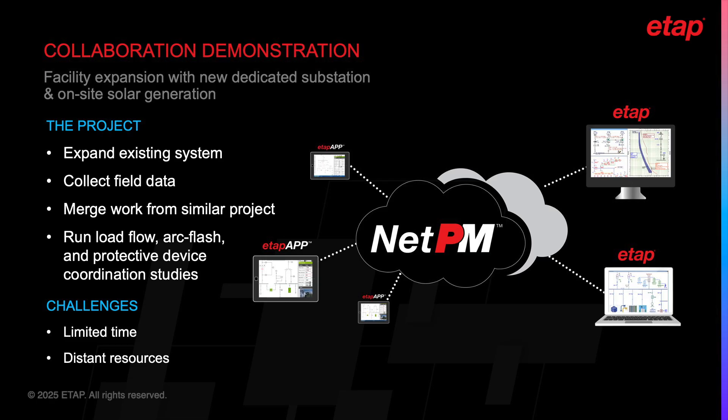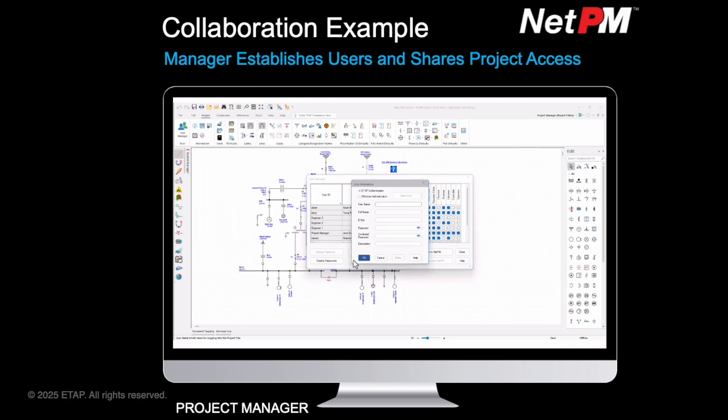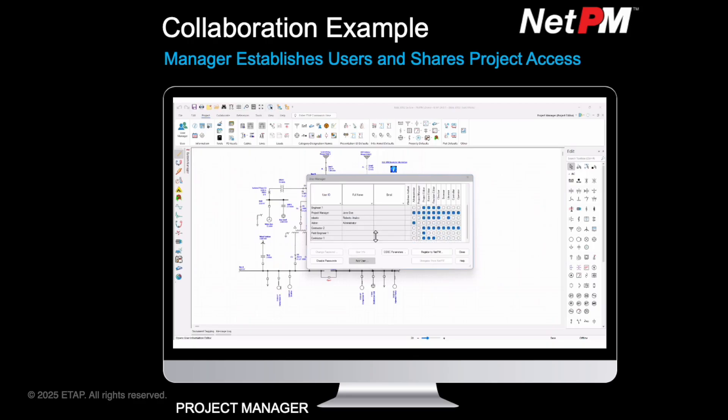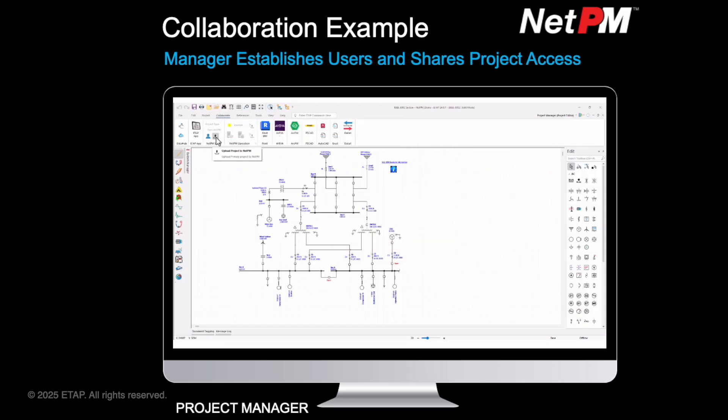Next, let's switch over to ETAP and step through an example case where NetPM is used to help a team collaborate on a project. In this example, a power system design firm has won the opportunity to expand the electrical network of a facility to include a new dedicated substation along with on-site solar generation. A team is put together that needs to develop the building's electrical-digital twin, collect field data to verify modeling consistency, incorporate the switch row design from a prior project, and conduct analyses including load flow, arc flash, and protective device coordination. Time and resources are limited, so portions of the work must be outsourced to private contractors in different parts of the country. As the owner of the project, the manager defines the team members and identifies specific access needs from within the user manager window.